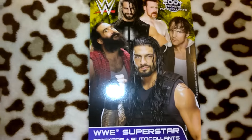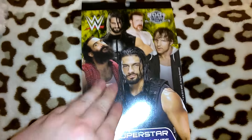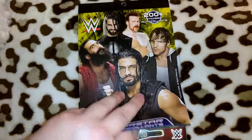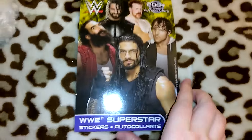Robert picked out this pack of WWE stickers. It comes with 200+ WWE stickers and each page has different characters — John Cena, The Rock, Sheamus, all the different ones. So he got that.